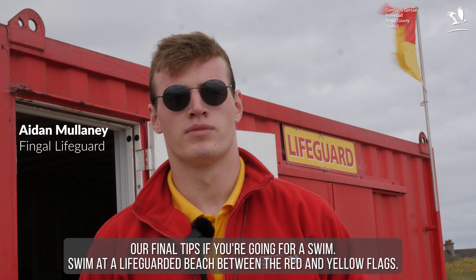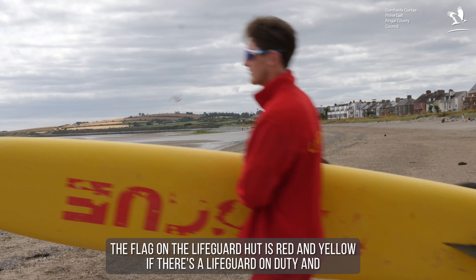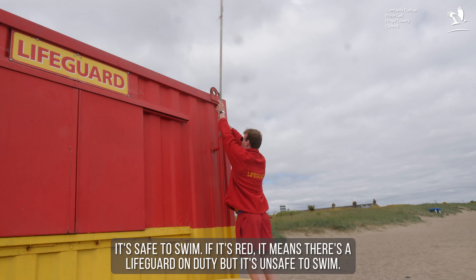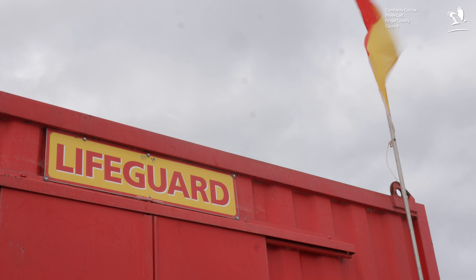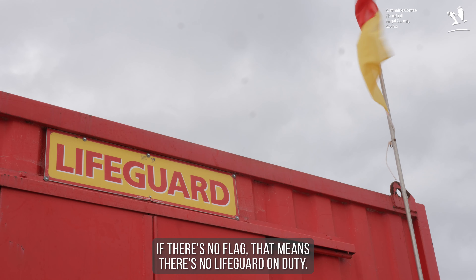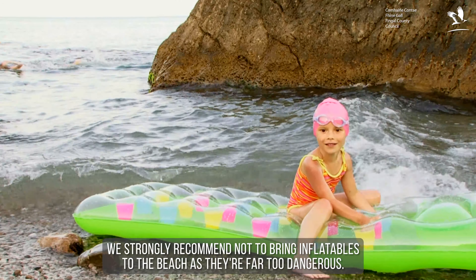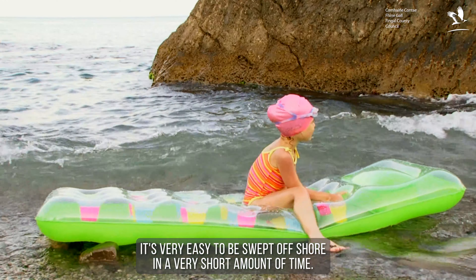Our final tips: if you're going for a swim, swim on a lifeguarded beach between the red and yellow flags. The red and yellow flag on the lifeguard hut means a lifeguard is on duty and it's safe to swim. A red flag means there's a lifeguard on duty but it's unsafe to swim. No flag means there's no lifeguard on duty. We strongly recommend not bringing inflatables to the beach as they're far too dangerous — it's very easy to be swept offshore in a very short amount of time.